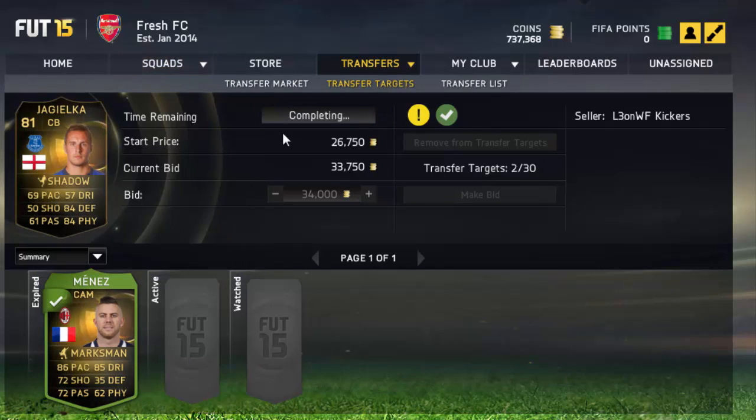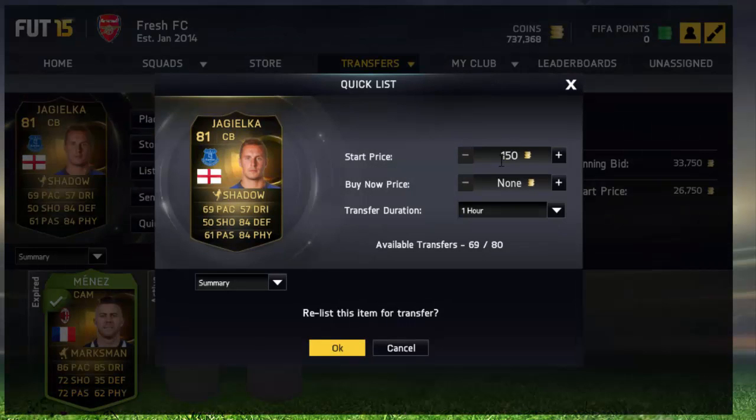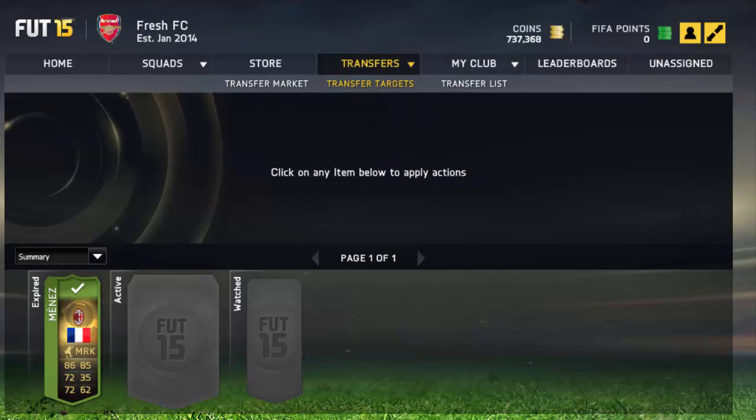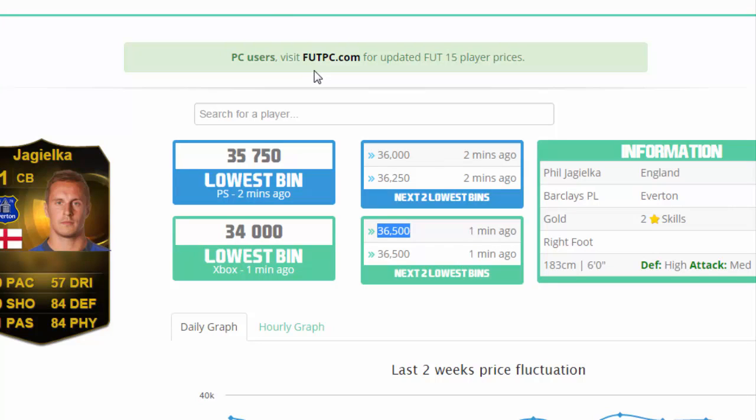So we picked up two deals — how long was that, maybe four minutes? I don't even think that was very long, so that's pretty awesome guys. We've just picked up two deals: making about 900 coins on Jagielka and about 1k on Menes.